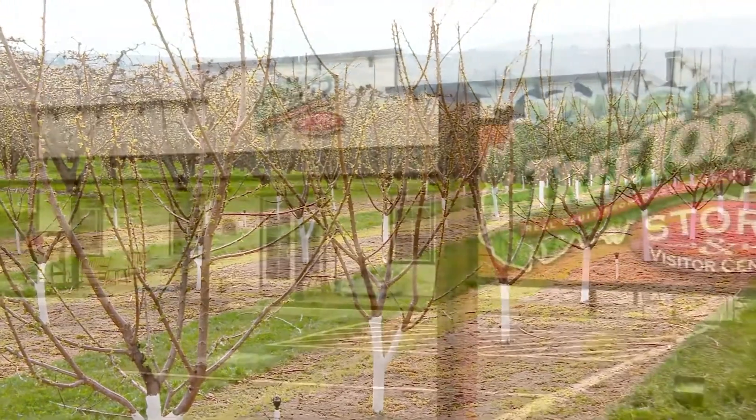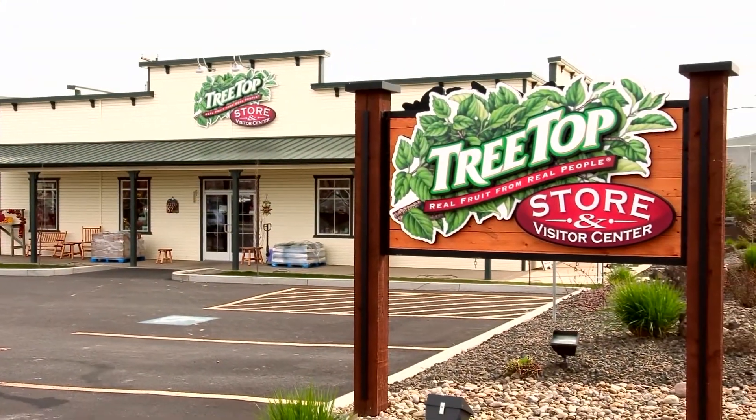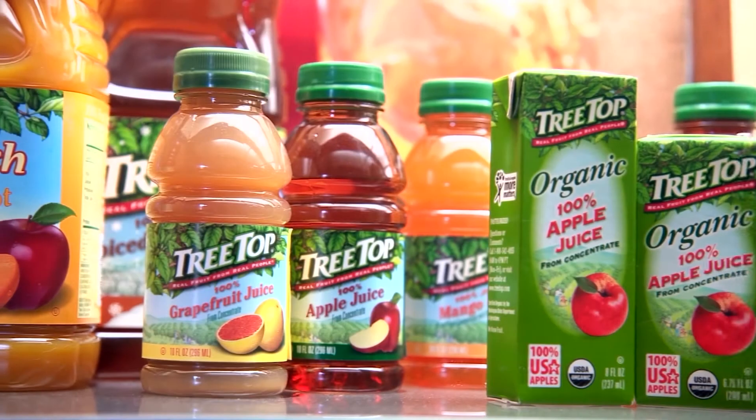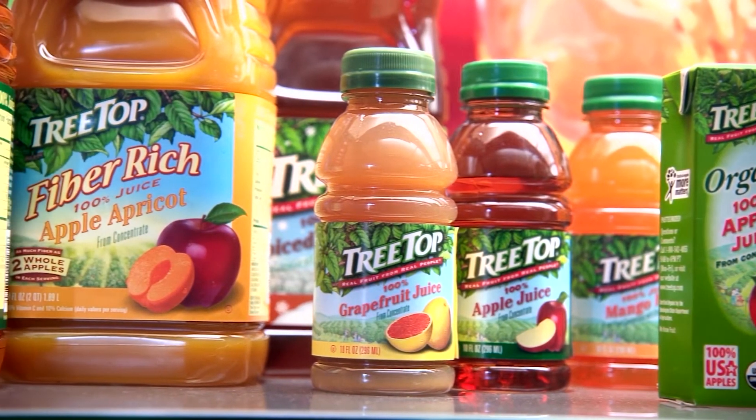Fruit is abundant in the Great Northwest. Here at Treetop, we process over 300,000 tons of apples every year. We produce fruit products and ingredients for consumer and global food manufacturers.